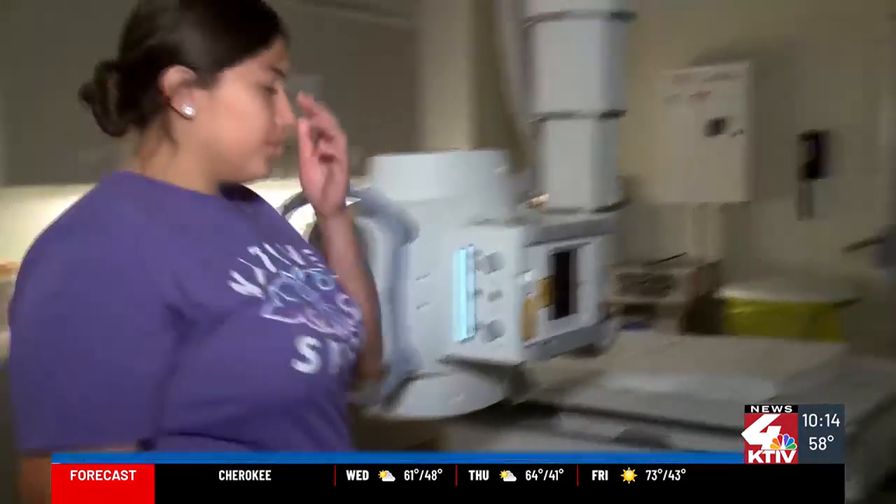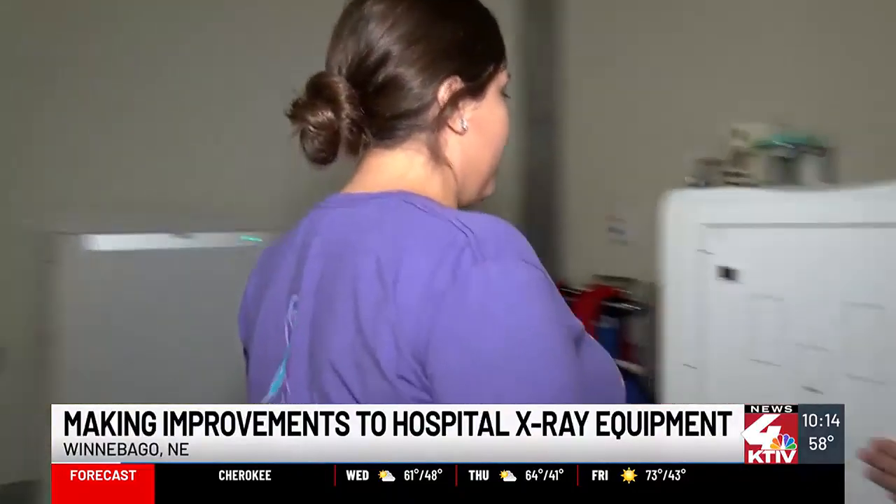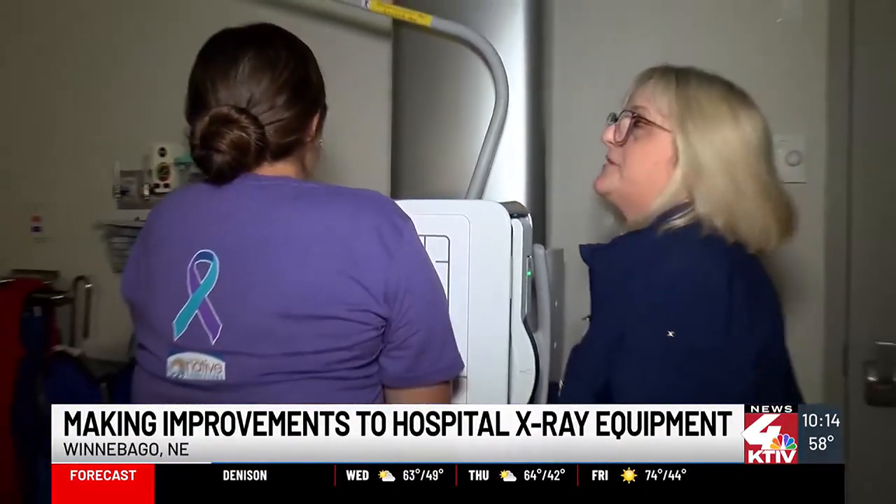Come on over, we'll get your X-ray. I'm going to have you face the board. Just roll your shoulders forward so they touch. I'm going to bring the board up.